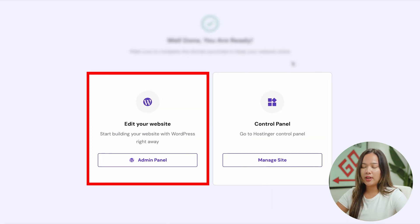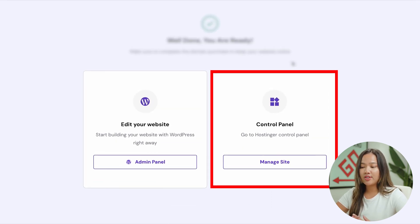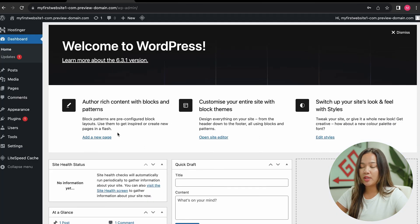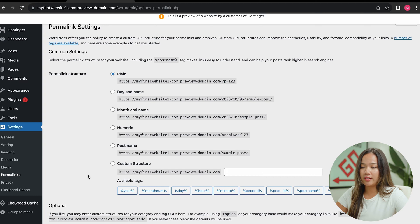Once done, you can choose to edit your website by going to the admin panel, or you can manage your site by going to the control panel. For the purpose of this video, we are going to click on admin panel so that we can edit our website. When we get to this page, the first thing we are going to do is go into settings and scroll down into permalinks.